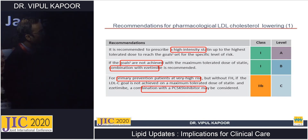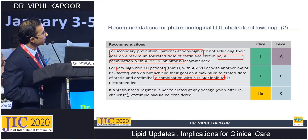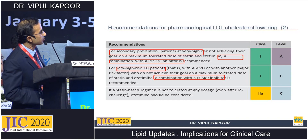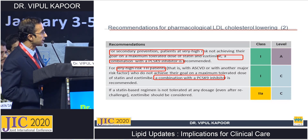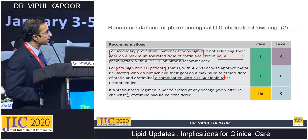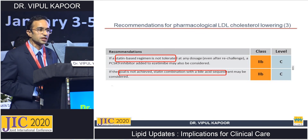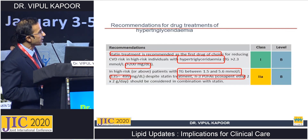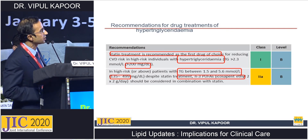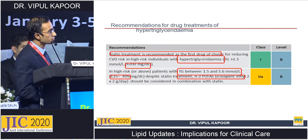Regarding specific guideline recommendations: for secondary prevention at very high risk, the combination of statin plus PCSK9 is Class 1A. For very high-risk familial hypercholesterolemia, statin plus Ezetimibe plus PCSK9 is Class 1C. If a statin cannot be tolerated at any dose, Ezetimibe should be considered. PCSK9 inhibitor in statin-intolerant patients is Class 2B/C. Bile acid sequestrants can also be considered if goals remain unachieved. For triglycerides: if 200–500 mg/dL, statins are first-line; if above 500 mg/dL, consider omega-3 fatty acids, specifically icosapent ethyl 2–4 grams per day, now Class 2A/B following the REDUCE-IT trial.